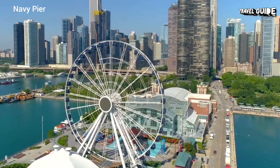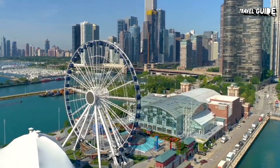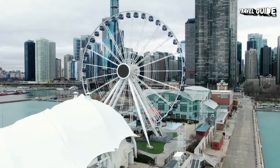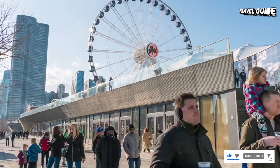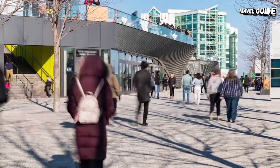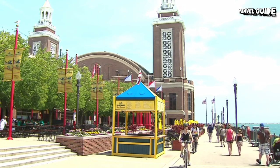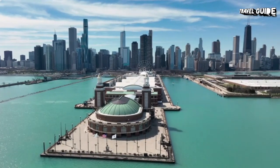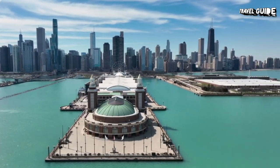Number 2: Navy Pier. Located along Chicago's waterfront, Navy Pier is a great tourist destination with all kinds of things to entertain people of any age. Museums, restaurants, shopping, movies, and theater are some of the options available. Highlights include the Centennial Wheel, the Chicago Children's Museum, and the Chicago Shakespeare Theater. Due to the outdoor nature of some of the attractions, the best time to visit Navy Pier is in summer. However, you'll always find plenty of things to do here year-round.